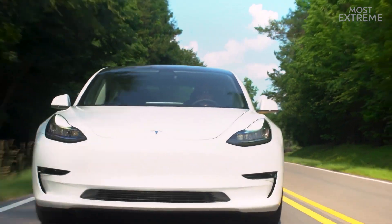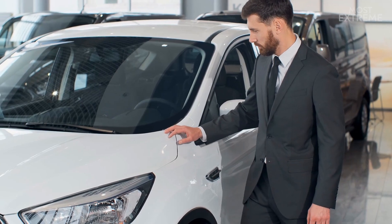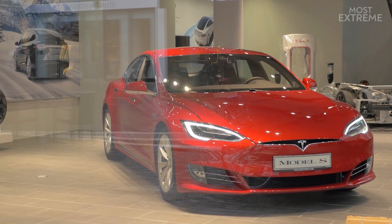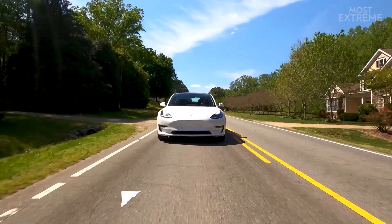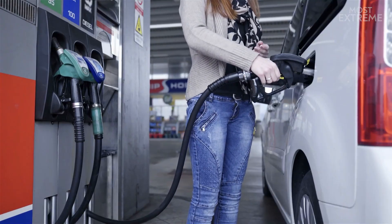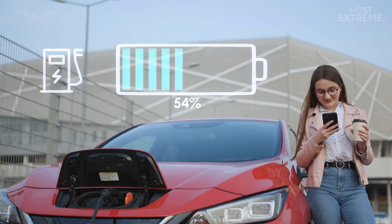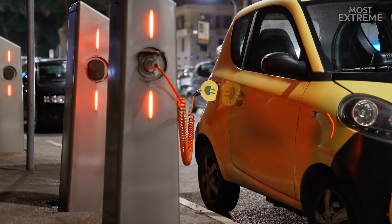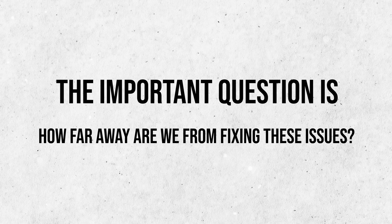While most consumers would probably like to make the switch to electric vehicles as soon as possible, there still remain several uncertainties stopping them from going all-electric. Currently, electric vehicles have a limited range of only 300 to 400 miles, and they take much longer to charge than it would take to fill a car tank with gasoline. Once ranges can be extended and charging time significantly sped up, only then will they be considered more practical. The important question is: how far away are we from fixing these issues?